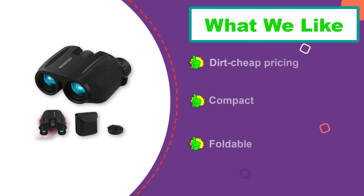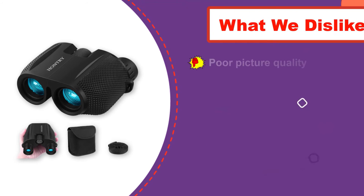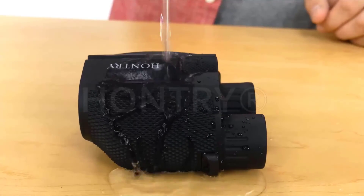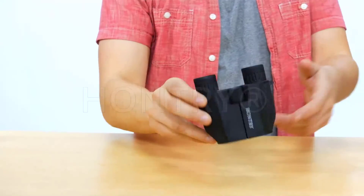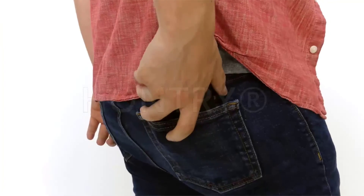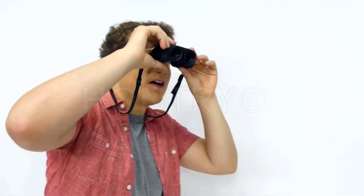They weigh a mere 0.6 pounds, lighter than most binoculars on this list. However, the eye relief is very small at 10mm — likely too small for anyone wearing glasses — and the picture quality isn't great, though that's expected at such a low price point. They're not what we'd suggest, but they might get you by in a pinch if you're on a tight budget.